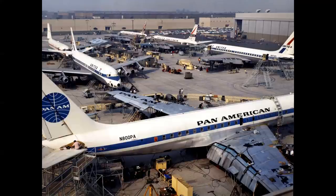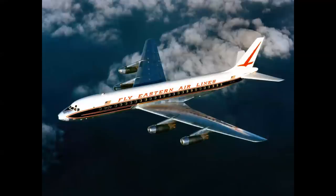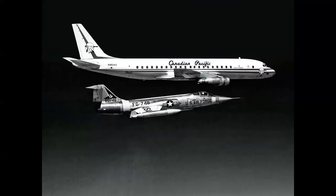Pan American ordered more DC-8s than 707-120s because they had longer range at that time — the Intercontinental changed that. United and Delta inaugurated DC-8 service in the U.S. on September 18, 1959. Eastern, in competition with National, both flew DC-8s up and down the East Coast from New York to Miami.